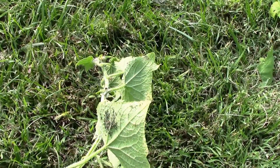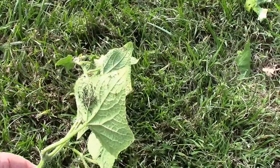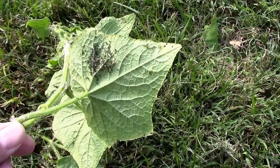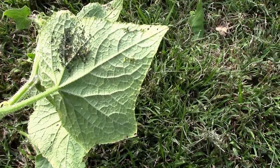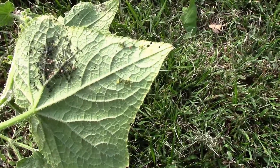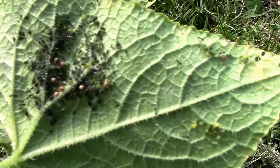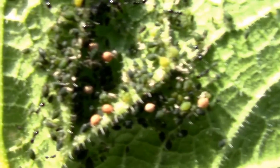I was doing some cleanup work out here and I was ripping out some cucumber vines that are no longer producing, and ran across a nice little population of aphids. I thought it'd be a good chance to show people what aphid mummies look like. See those little round, beige-colored dots? Those are aphid mummies.